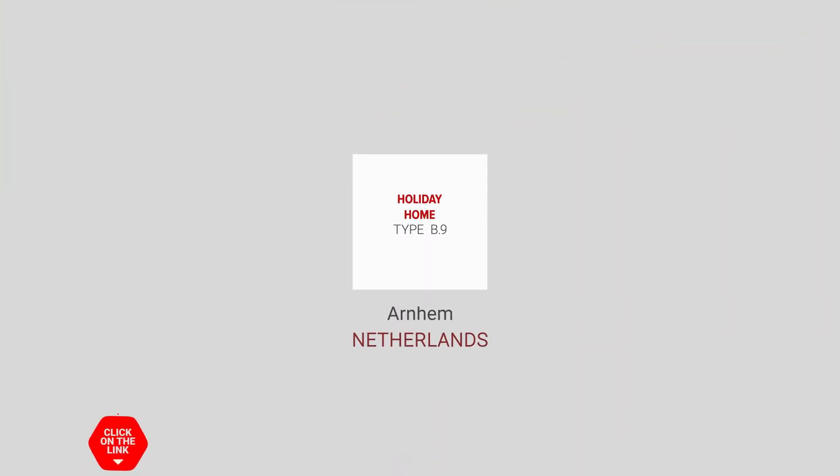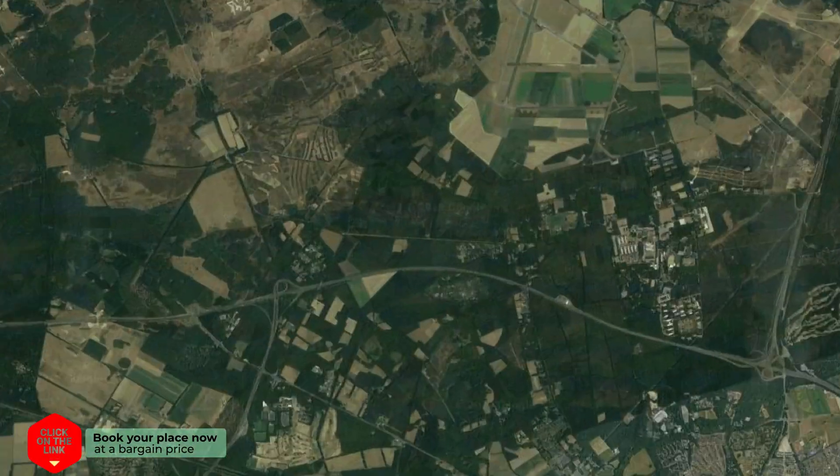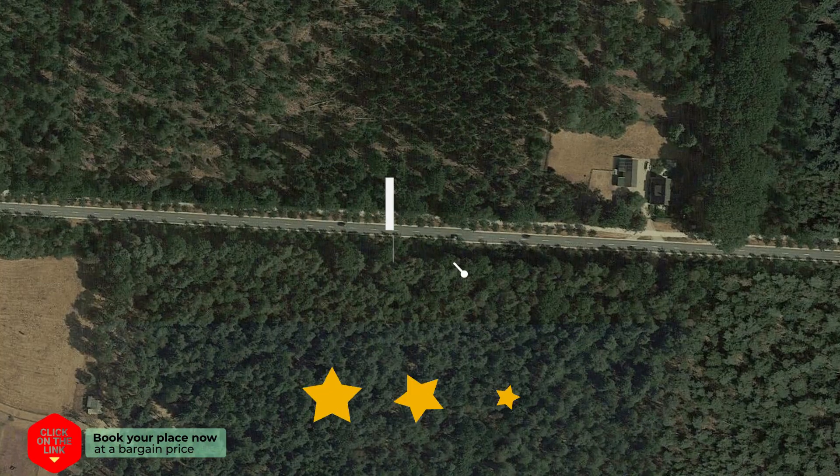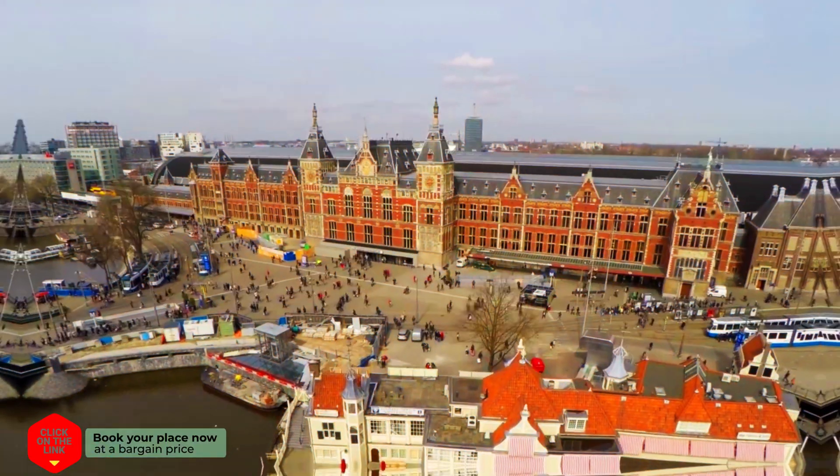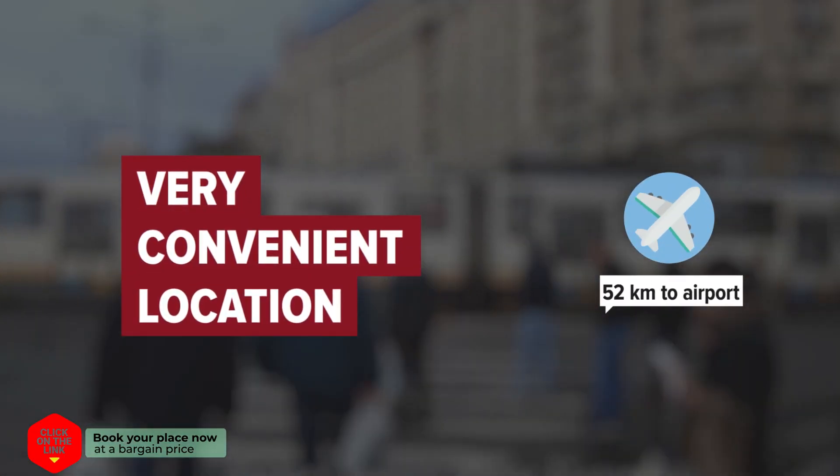Holiday Home Type B.9 in Arnhem, Netherlands. Distance to the airport is 52 km.